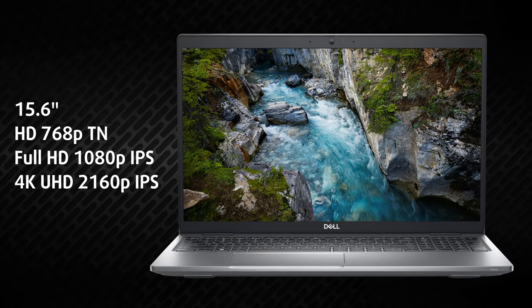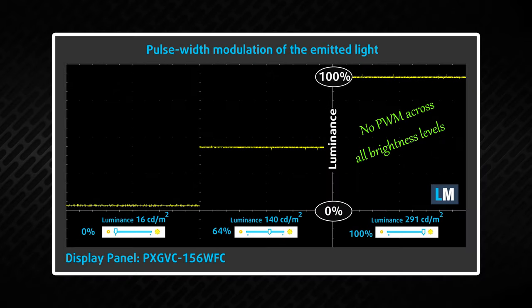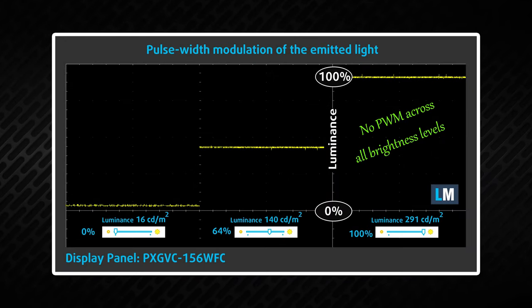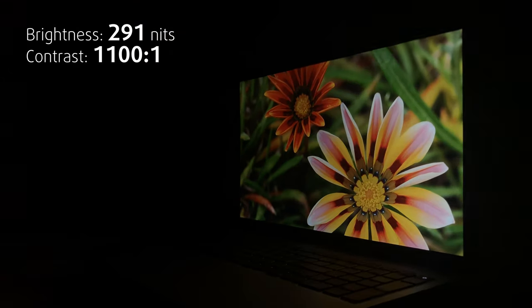Most people will go for the 1080p display option, which is why we chose to test it. While it is far away from being ready for design work, it shows zero PWM usage and has even brightness that peaks at 291 nits.